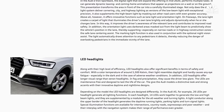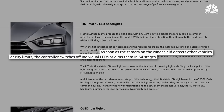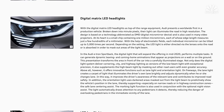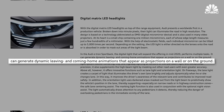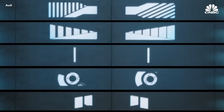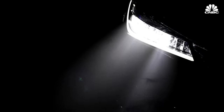Now there are headlight arrays that can selectively dim individual lights to reduce glare and offer excellent visibility. There are some systems with such high resolution they can display images and animations. These can make driving safer and perhaps more enjoyable for everyone on the road, but they are unlike anything the automotive industry has seen before — and that presents its own challenge.